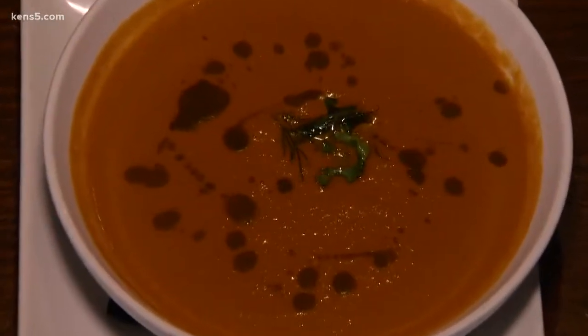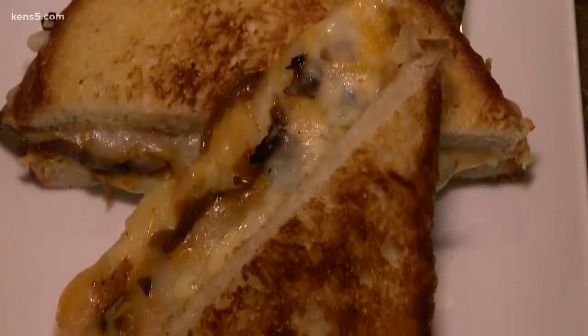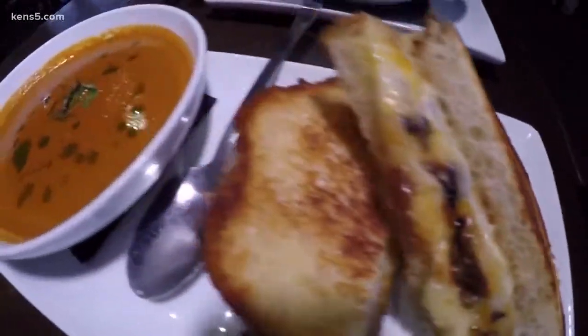How about a smoked tomato bisque with a sprig of dill? This is so good. Served with a portobello grilled cheese sandwich with three cheeses.